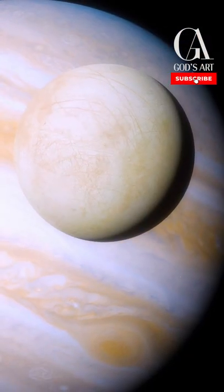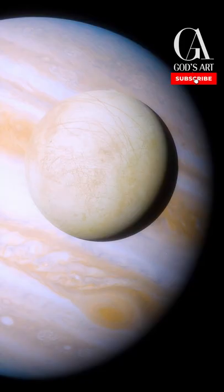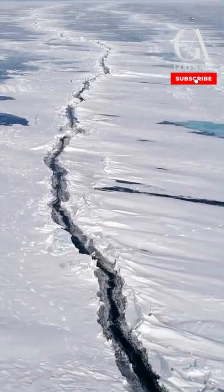According to a new study, scientists found similarities between processes shaping the surface of Europa and Earth's own icy Greenland. Europa's ice crust is covered with criss-crossed double ridges and pairs of long parallel raised lines which are hundreds of miles long.